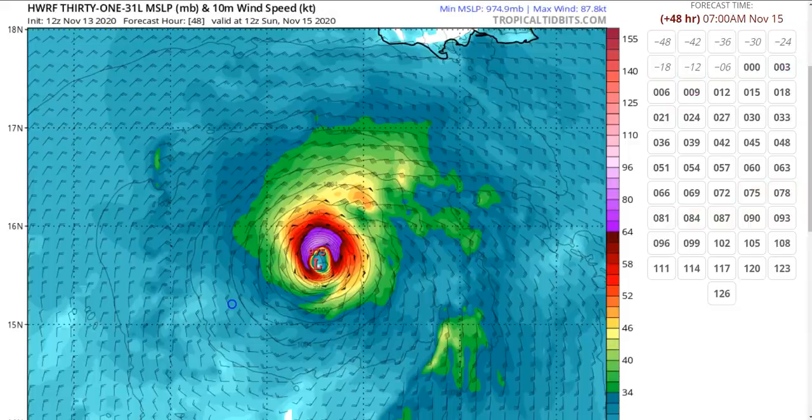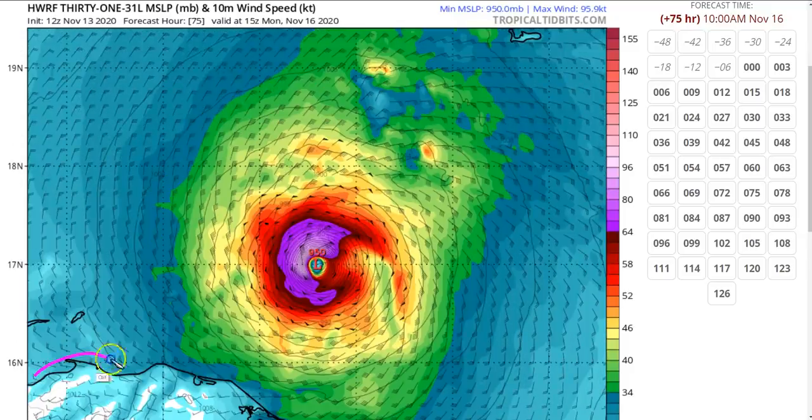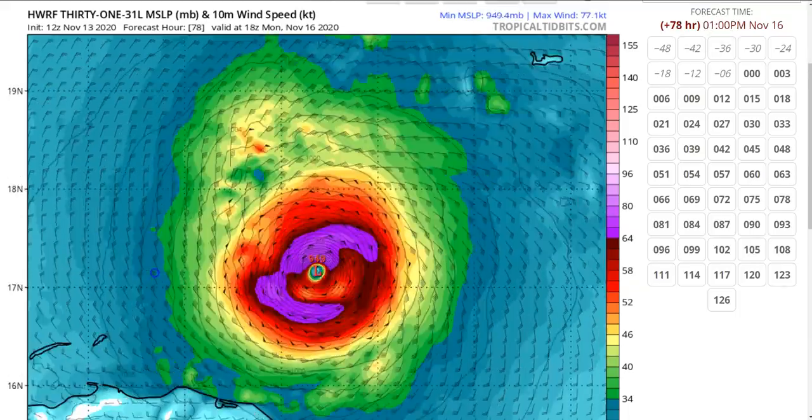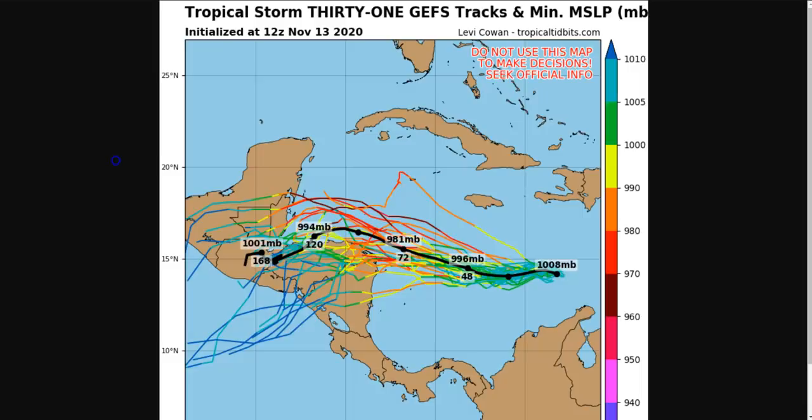We can see this on models that get Iota really strong — like the HWRF. By 12Z Sunday, there's Jamaica up here and Iota already a developing, healthy hurricane on the model. If this kind of forecast proves more realistic, the storm may get strong enough to stay just north of the Honduran coastline and scoot off to the north, ending up approaching the Yucatan Peninsula of Mexico — or Belize. Of course it would likely be a strong storm at that point, but whether it makes landfall on Central America first remains the big question.